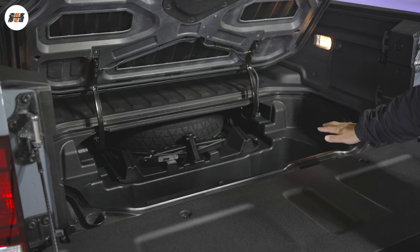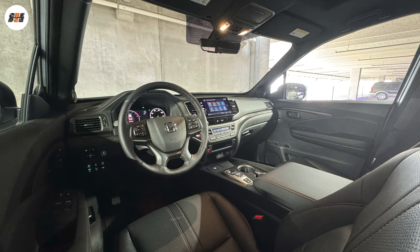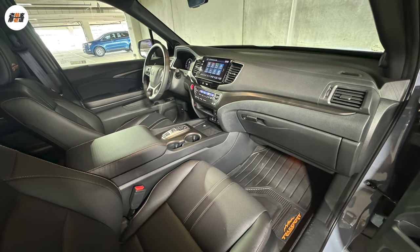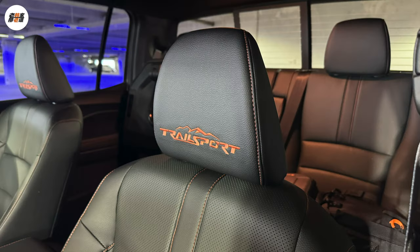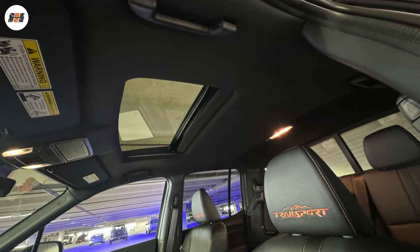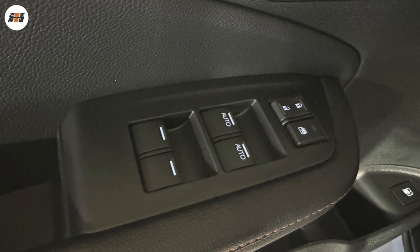The center console and the first row are basically the same as the previous Pilot. This Trail Sport trim's overall styling is consistent with other trims, with only small Trail Sport-specific touches such as orange stitching throughout the body, the Trail Sport logo on headrests and floor mats. Of the four windows, only the front two have a one-button up/down function while the rear two do not.